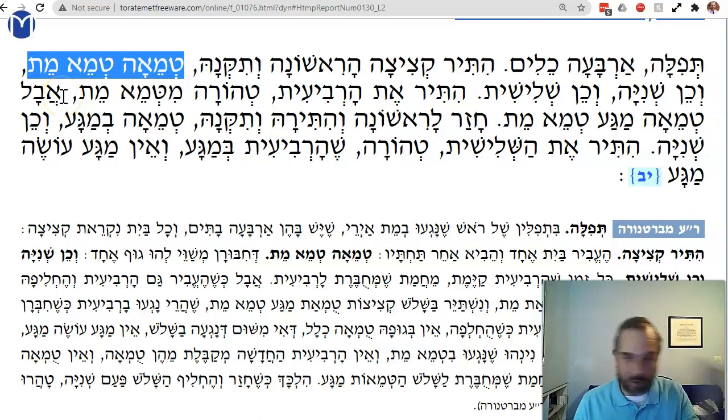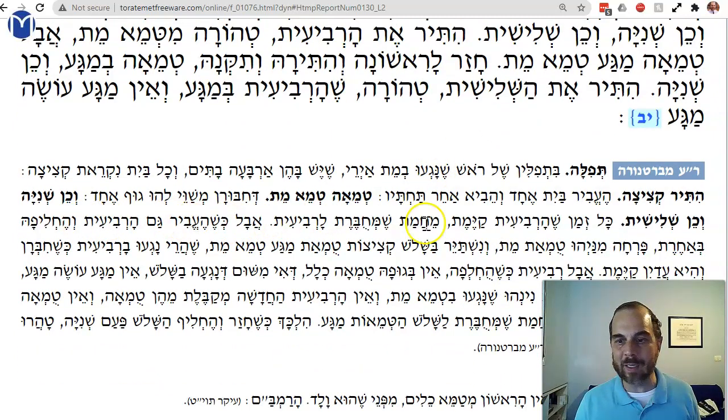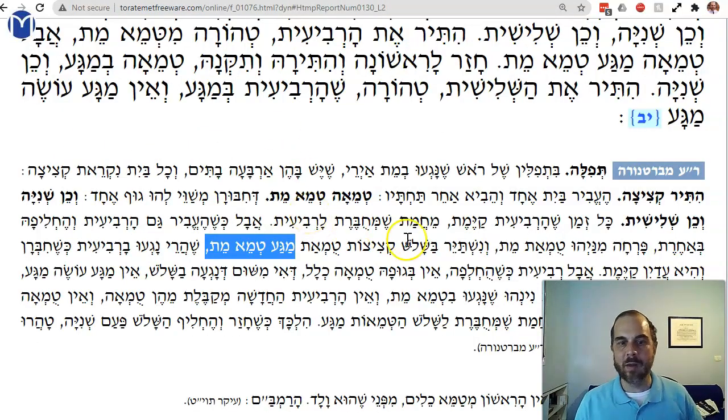However, the whole thing is still tamay by magah — contact. When you replace the fourth bayit, the fourth housing, you no longer have av tumah, but the remaining three original kitzitzot are t'mat magah t'meimit. Remember, the replacement is now a rishon because when you put the new one back, it's touching the original which is t'meimit. When you finally replace the fourth one, the whole thing is no longer av — now it's all rishons, and the fourth replacement itself is nothing, because it's touching only a rishon.